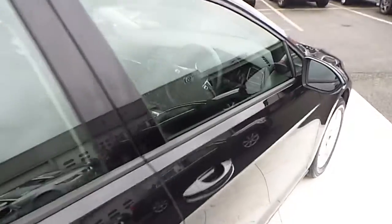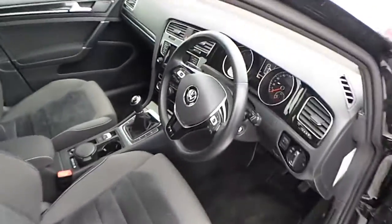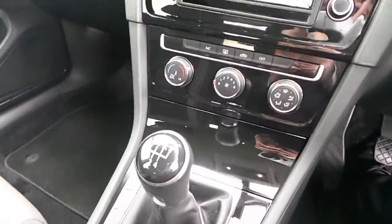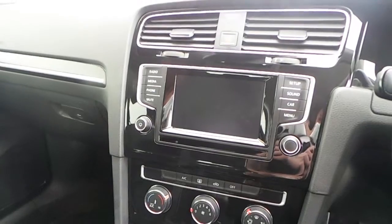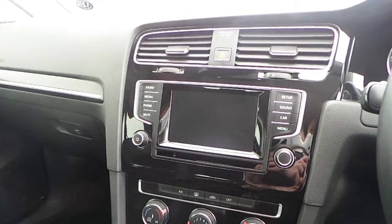Some of the features inside the car include a leather wrapped multifunction steering wheel, air conditioning, and touch screen Bluetooth head unit. If you have any other questions on the car, give us a call on 01864 7704.